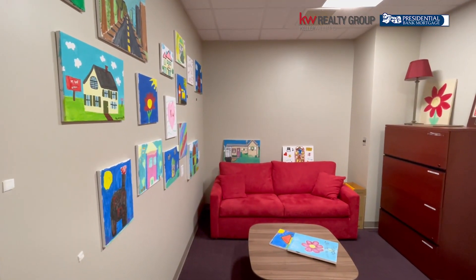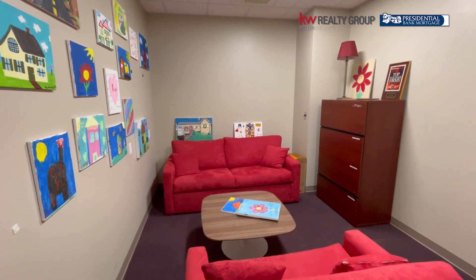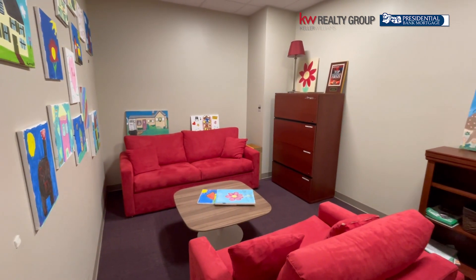We just redid the library, so now you can actually sit in here and use it. It was kind of becoming a storage room, which was driving me nuts. Now it's a room where you can sit, work, do emails, make phone calls — it's quiet and the acoustics are good.